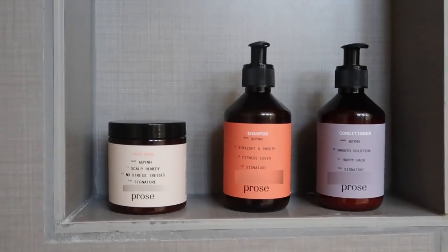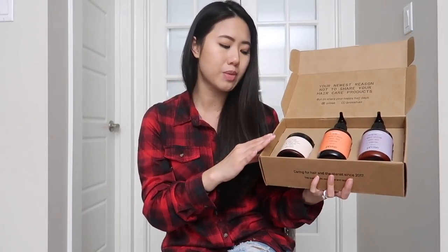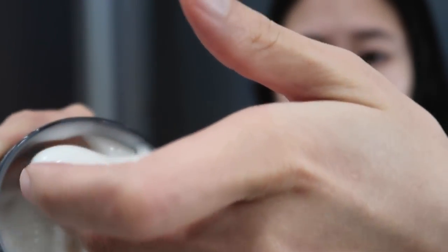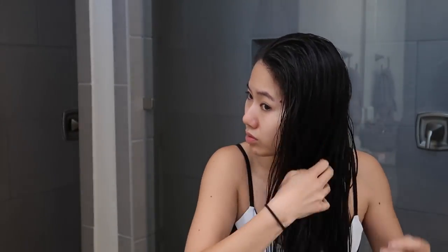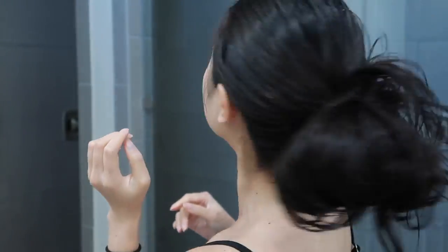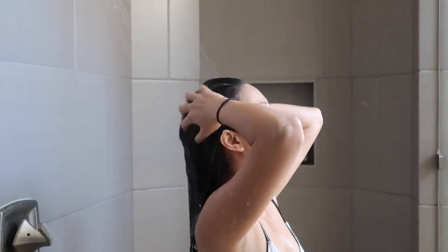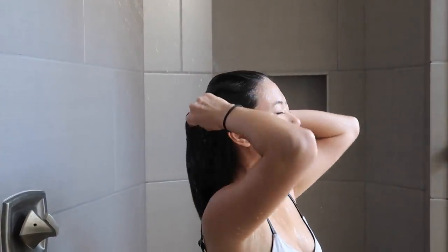Now that you know what Pros Hair Care is and how their system works, let's get into the actual review. So as I mentioned, you get the pre-shampoo mask, the shampoo, and the conditioner with this kit. When I got the pre-shampoo mask, I thought it was going to be like a deep conditioning mask — very thick and heavy. This hair mask is actually a lot lighter than a deep conditioning mask. Because I have dandruff and that is one of my bigger concerns, this mask is actually a scalp mask rather than a hair mask, so it's supposed to go onto the roots of my hair rather than the ends.